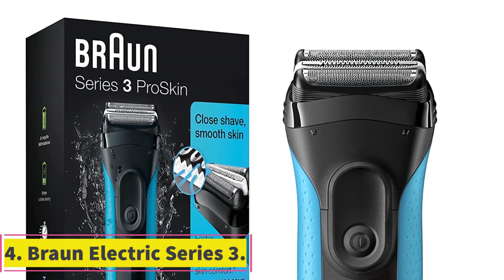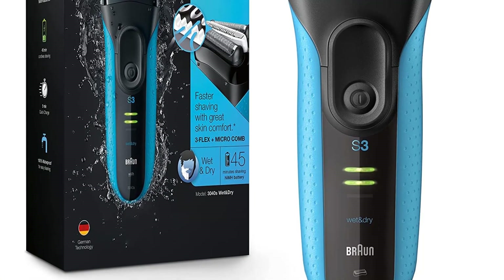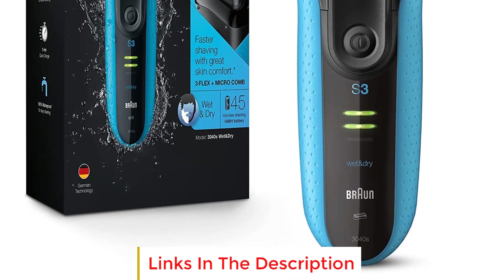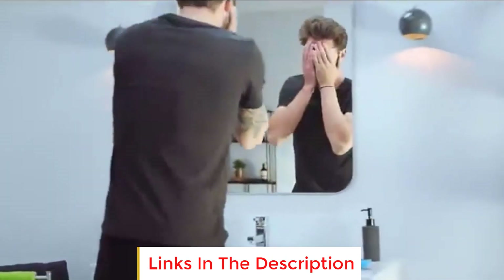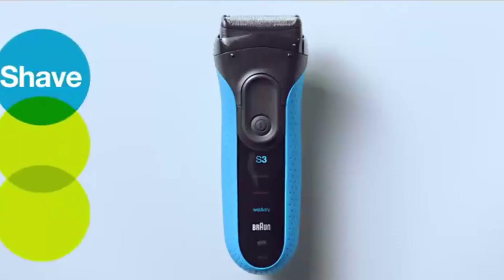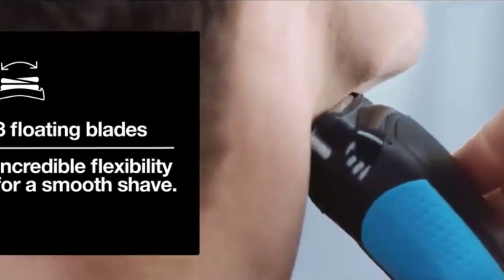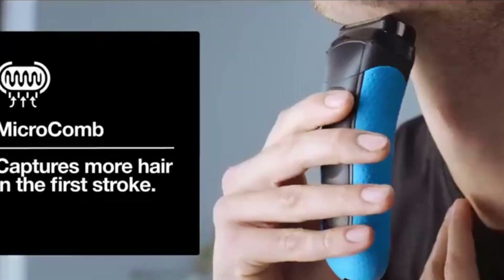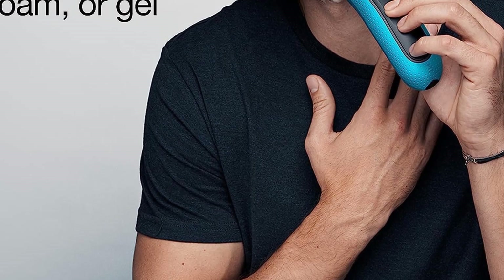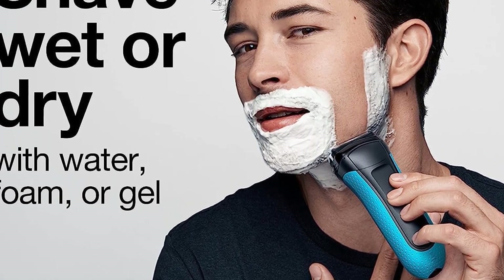Number four: Braun Electric Series 3. The Braun Electric Series 3 is a high-performance electric shaver designed to provide a close, clean shave with exceptional comfort and precision. Featuring a three-blade floating system, this shaver follows the natural contours of your face, ensuring a flawless finish. It incorporates a middle trimmer for tackling difficult hairs and includes two SensoFoil shaving elements for an incredibly close shave while maintaining skin comfort. One of its standout features is its ability to capture more hair in each stroke thanks to a specialized microcomb, which has been tested on three-day-old beards.